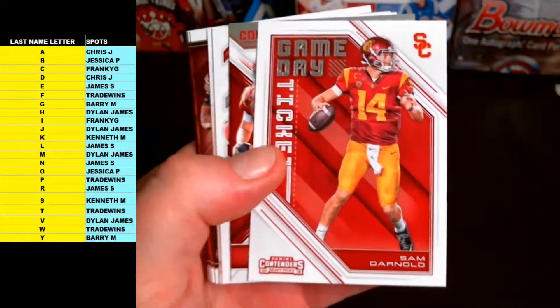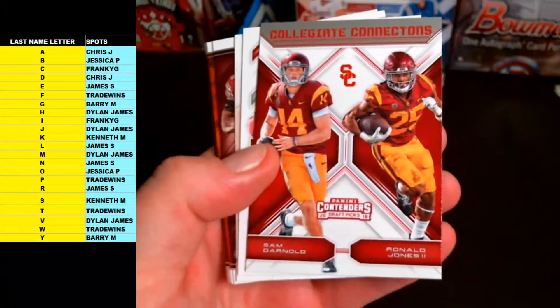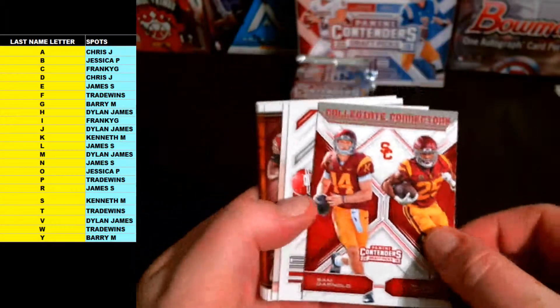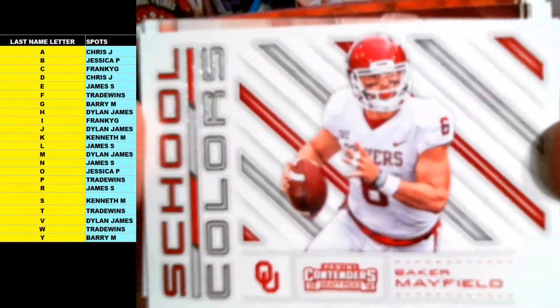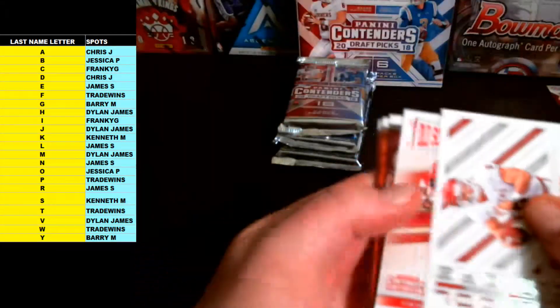There you go, Chris J — Game Day Ticket Sam Darnold. Another Darnold-Jones dual, so D is Chris J, J is Dylan James — we'll put that one to random. And first pick in the draft, letter M going out to Dylan James — Baker Mayfield School Colors Rookie insert.